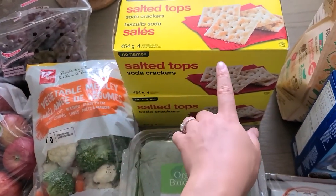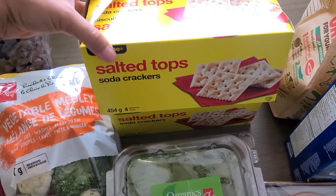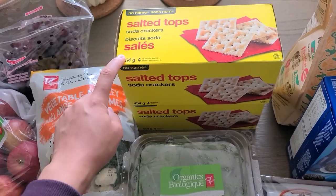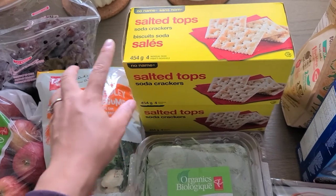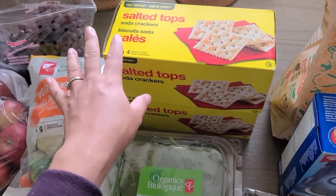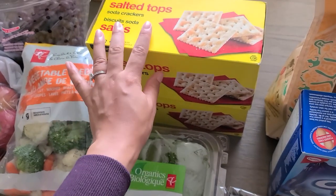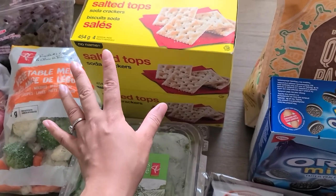Then I got two things of the Salted Tops Soda Crackers by the No Name brand — this is just great for a snack. When your kids are constantly hungry, crackers and biscuits are just a way to hold them over. We don't really need this right now, but I got one for now and one for later so we don't need to run out or pick it up again anytime soon.